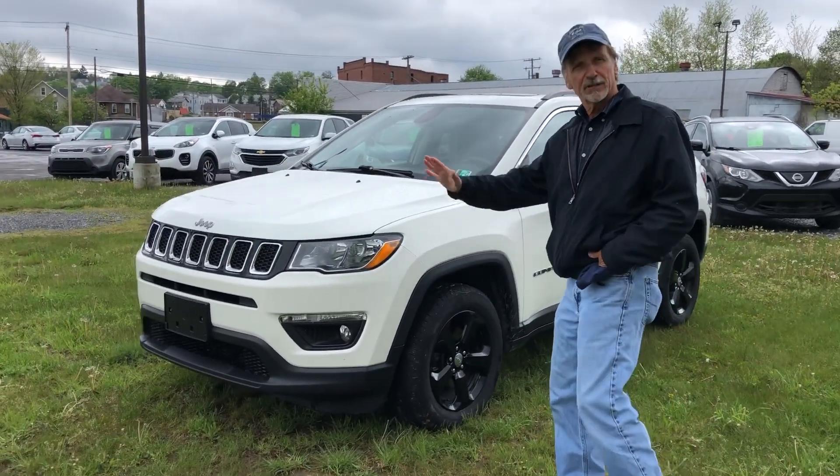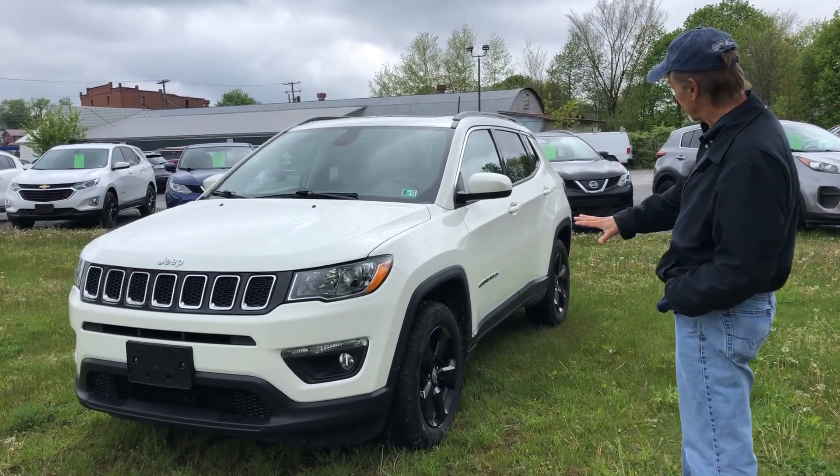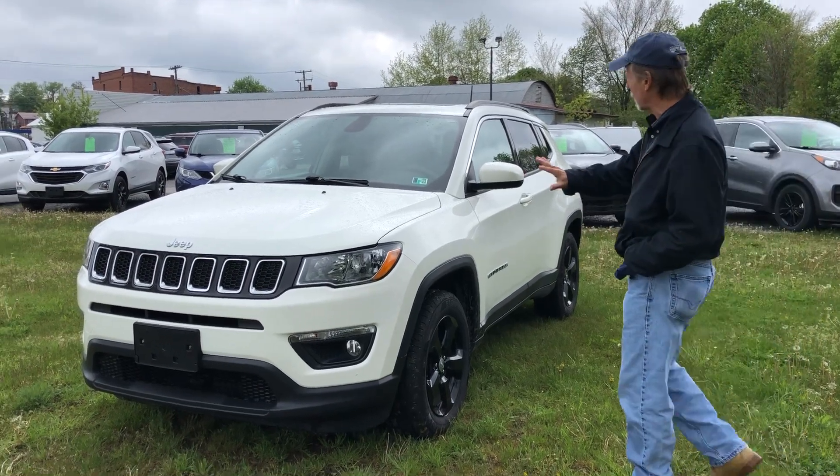Just traded at Curt Johnson Auto Sales. Look at this — 2018 Jeep Compass Latitude. Black trim, black wheels. Gives it a great look.